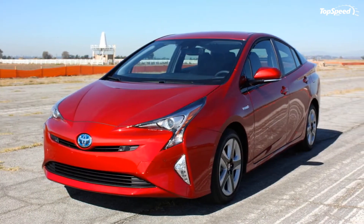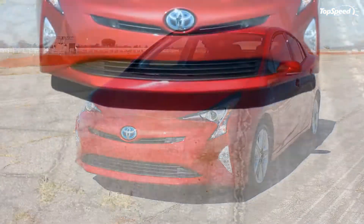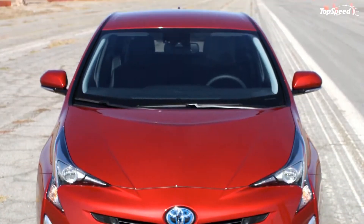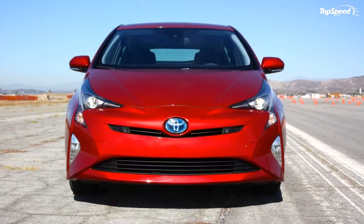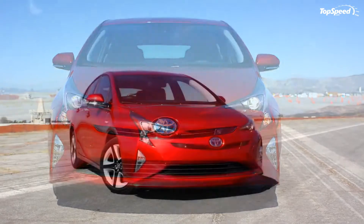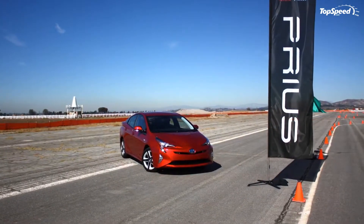But unlike hygiene products, hybrid technology has come a long way in the last two decades, and Toyota's green icon is under pressure to evolve. Enter the fourth generation, which brings a new design, a new platform, tons of tech, and a compelling effort to broaden the appeal of this eco-conscious torchbearer.